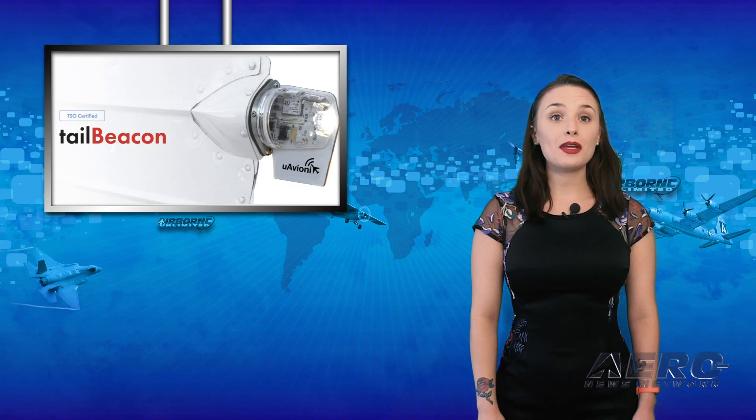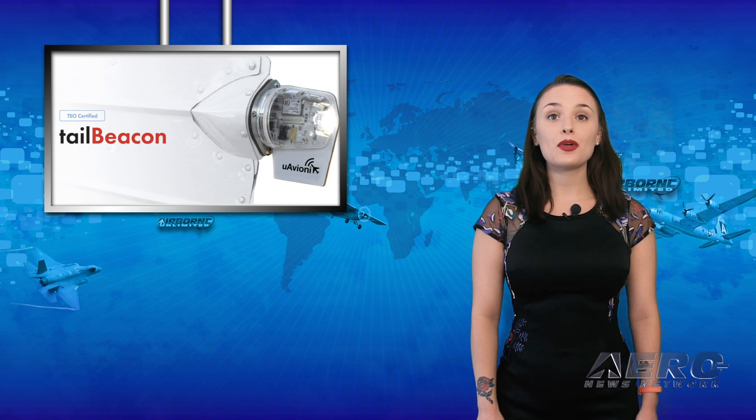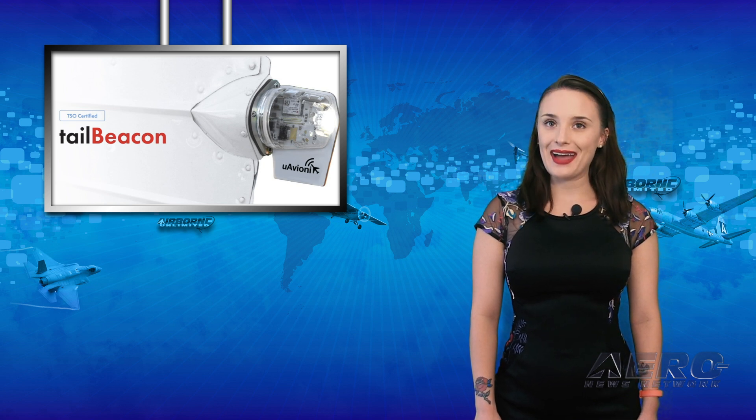U-Avionics will be on display at EAA AirVenture from July 22nd to the 28th in booths 3081 and 3082. We'll be right back with Around the Patch.